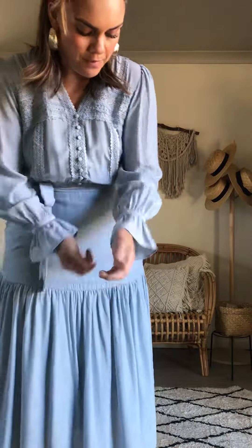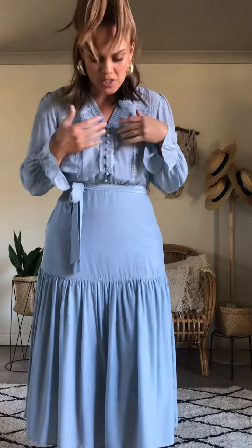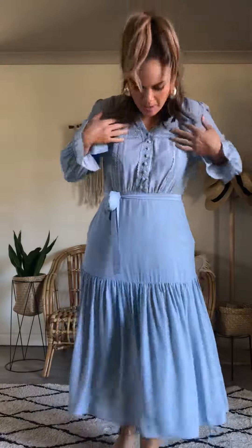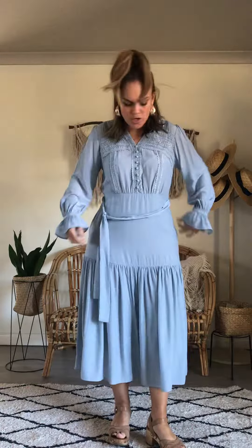It has beautiful detailing on the sleeve — a little ruffle sleeve, beautiful embroidered lace trim with buttons at the front which are true buttons, so it's feeding friendly. You've got the lace ruffle on the sides up top, and it's a tie waist with a beautiful A-line skirt.